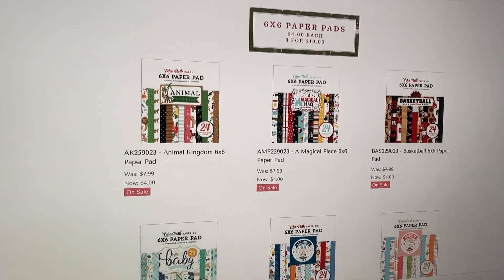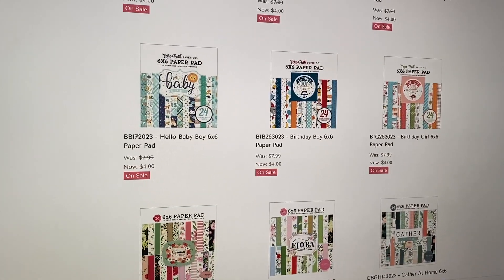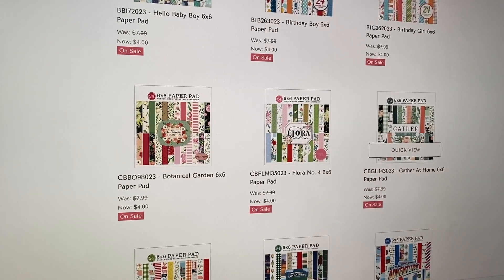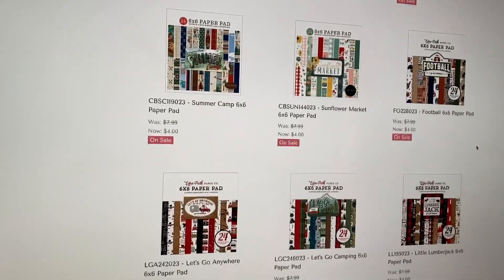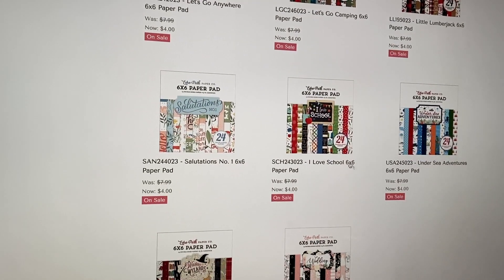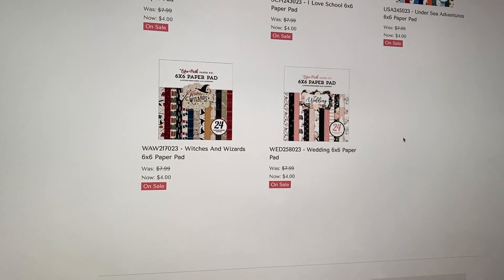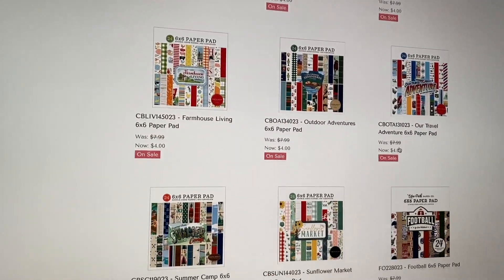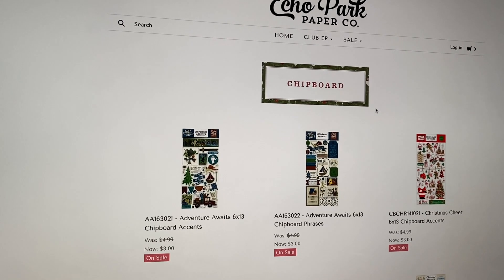For 6x6 paper pads, they don't have a ton, but they have some stuff. They have some Disney, some basketball, baby — they always have tons of baby lately — and some florals, a nice at-home one called Gather, farmhouse, adventure, football, more adventure and camping, school, under the sea, witches and wizards, and a wedding one. Not too much, and there is no Christmas at all, which is a first. Normally there's a ton of Christmas. So that was the 6x6 paper pads.